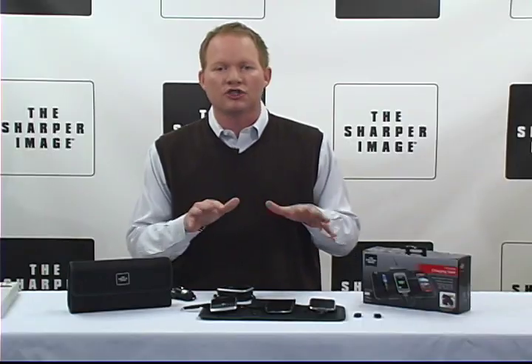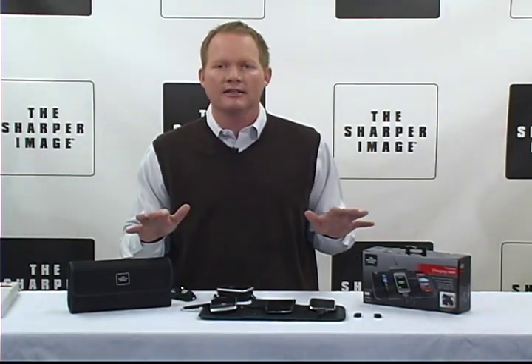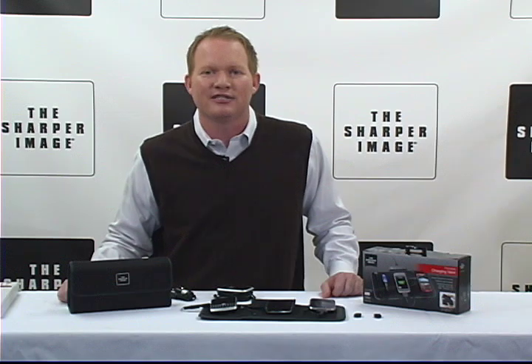You're going to love this product. It's the Sharper Image Portable Charging Valet. You can charge everything at one time. You can travel with it. It can be at your home or at your office. You've got to get one — that means you've got to go to sharperimage.com.